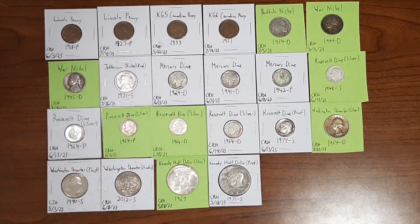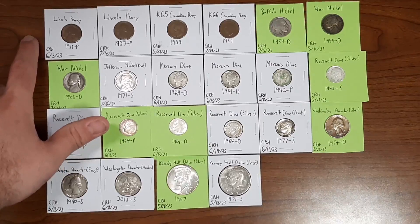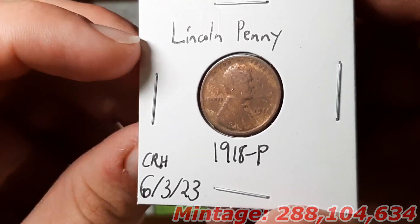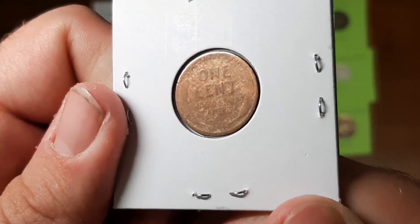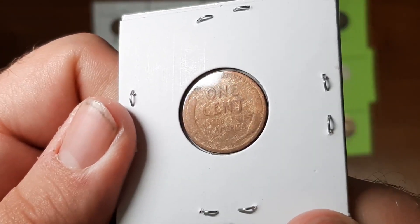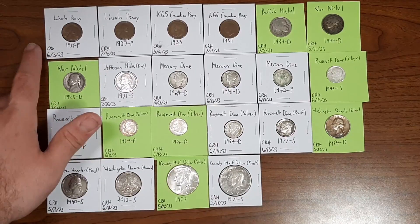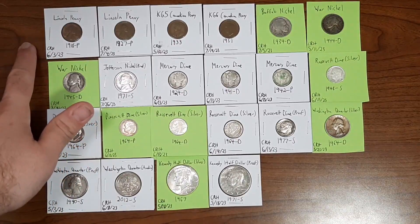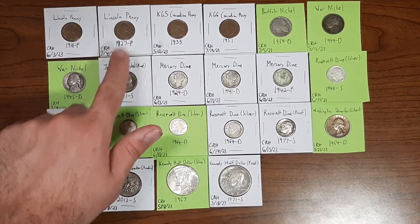First up, I have this Lincoln penny from the year 1918, minted in Philadelphia, found through coin roll hunting on June 3rd, 2023. As you can see, it is worn beyond belief — you can still see 'one cent' and 'United States of America,' but this coin has been through a lot. I found another one as well. When I purchased two boxes, I actually found two 1918 Philadelphia Lincoln pennies — one from box one and one from box two.